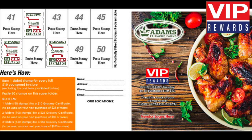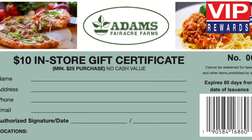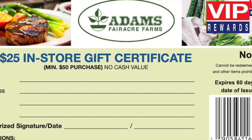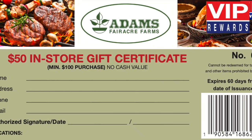Paste 50 VIP Stamps in your free Saver Folder. Redeem one full folder of 50 stamps for a $10 in-store certificate. Redeem two full folders for a $25 in-store certificate, and redeem three full folders for a $50 in-store certificate.